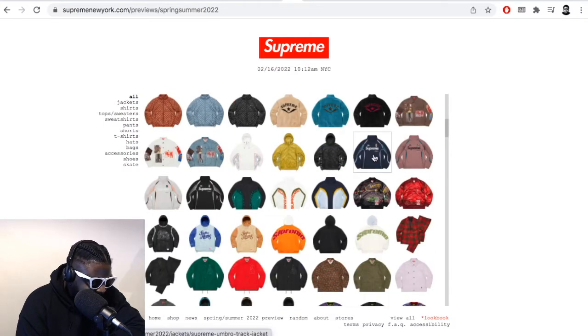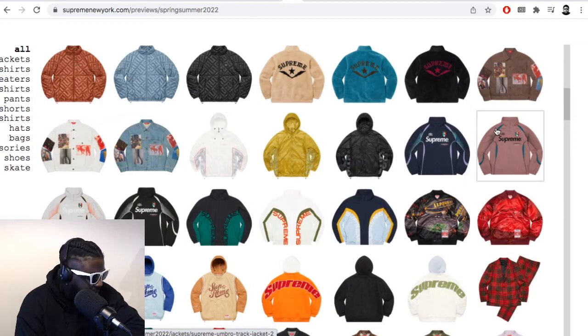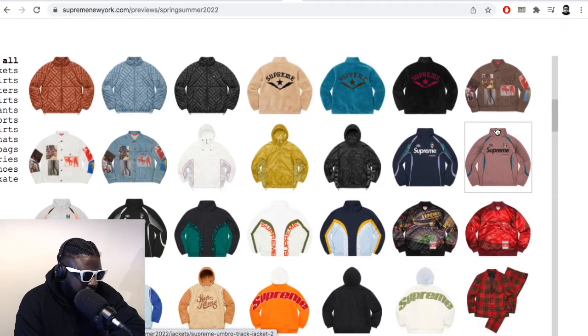I thought the Italia — the kind of vintage Italy sort of jacket thing — was really nice. I'm just glad it's not a collaboration with Palace or anything, because they seem to have an infatuation with 90s Serie A football stuff. So great to see — that's just a Supreme thing.